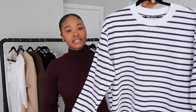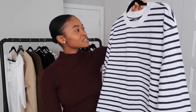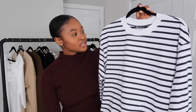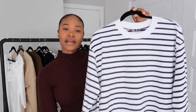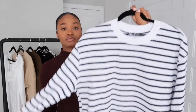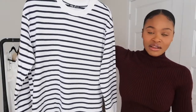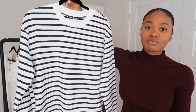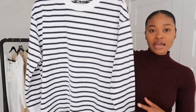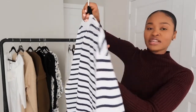Next is this simple striped long sleeve shirt. The stripes are blue and white. I got this in a size medium but I wanted to get a size small, so this might go back — it depends if I try it on and like it. Just a simple classic striped top. I love tops like this because they never go out of style and they can go with so many things in your closet. I got this for $25.90.